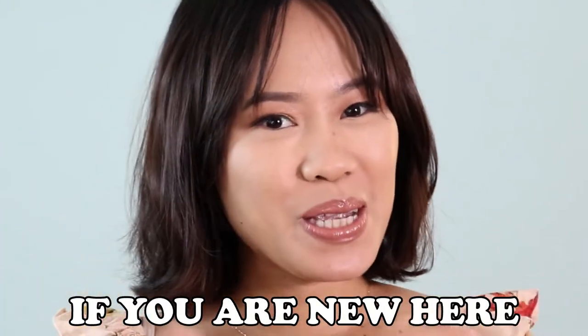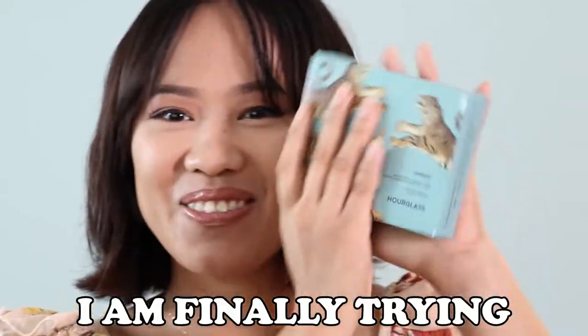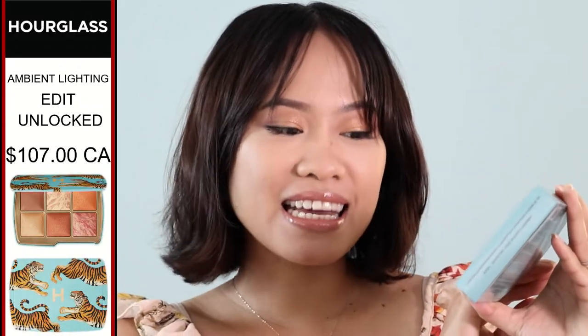Hey guys, welcome back! If you're new here, my name is Joji. In today's video I am very excited — I am finally trying this one. This is the Hourglass Ambient Lighting Edit Unlocked. This is a holiday collection that comes with three different types of lashes: the Tiger, and I believe there is an Elephant and also a Butterfly. I'm going to give you some swatches and the color story right after I talk about this palette, so make sure you stay tuned.